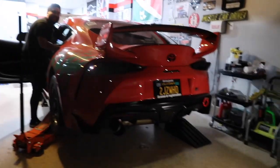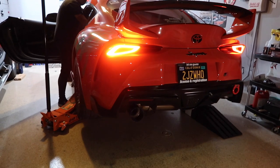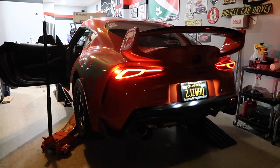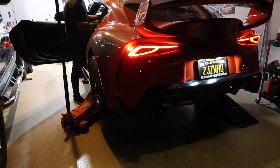Alright, first startup on the Tomei — Jordan's doing the countdown. Three, two, one, go. Man, this thing sounds so good. Finally a good exhaust on this car.